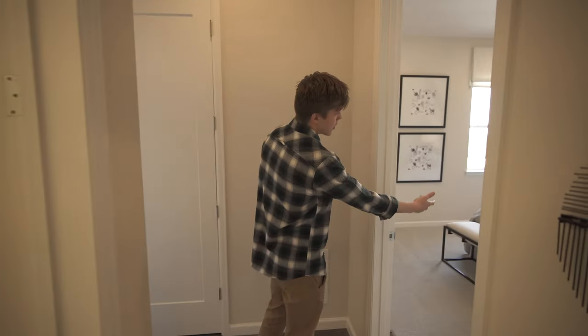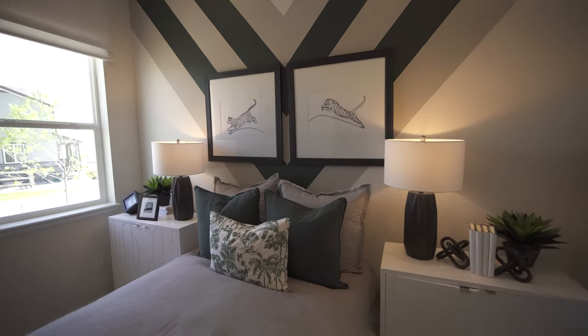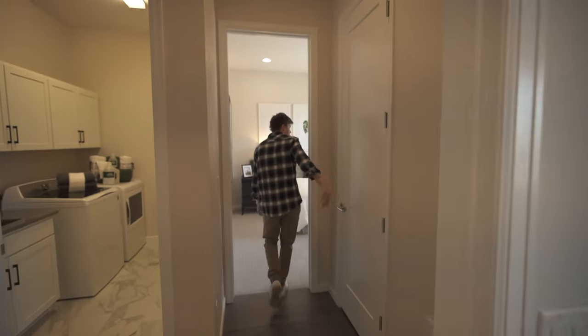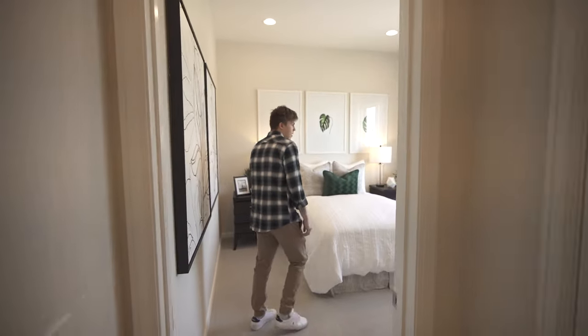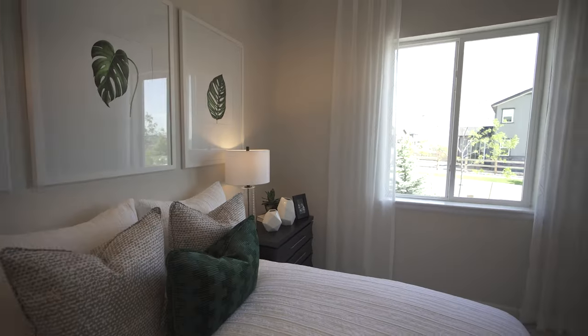Turning over this way we got our secondary bedroom. And over here we got a closet and another secondary bedroom with a window right there and a closet back there.